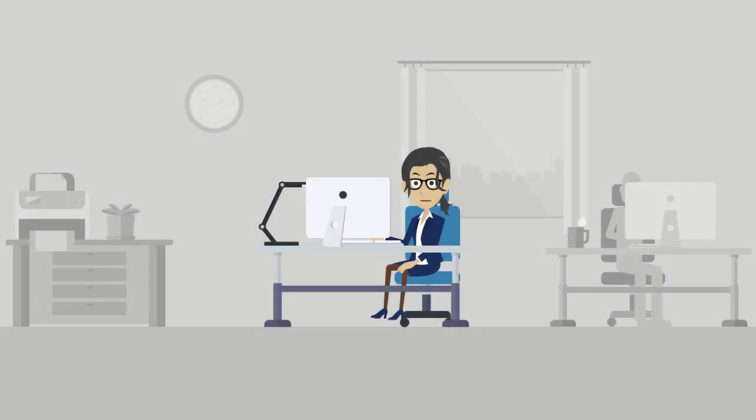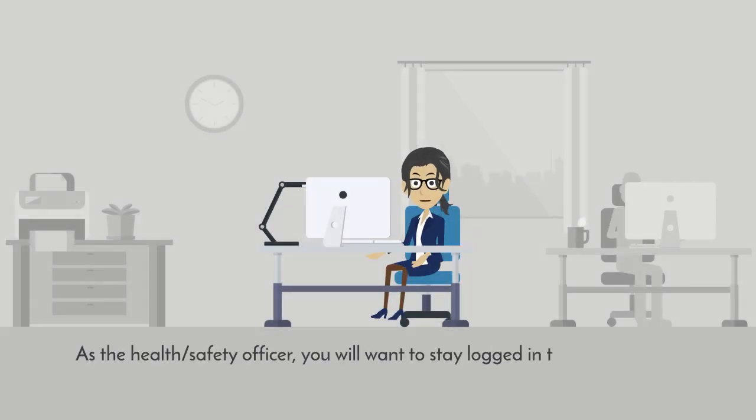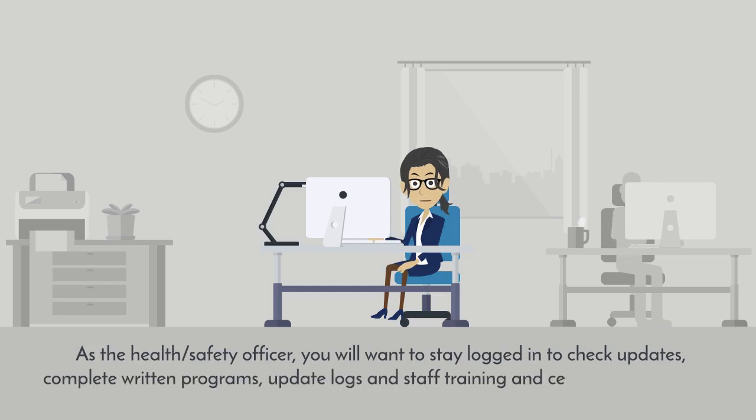As the health safety officer, you will want to stay logged in to check updates, complete written programs, update logs, and staff training and certification to ensure continued compliance success.